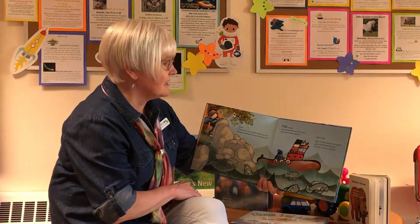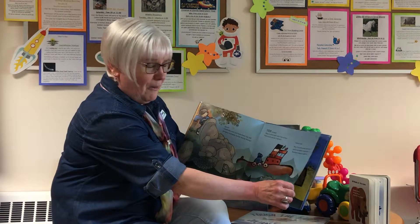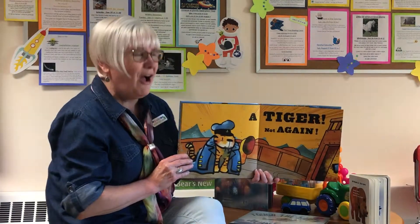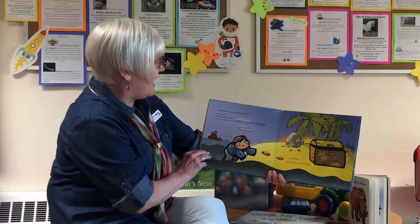I've never seen a sea captain with a tail before. Have you? You don't think it could be... a tiger! Not again! Whoa! Jump overboard, or we'll end up as lunch.